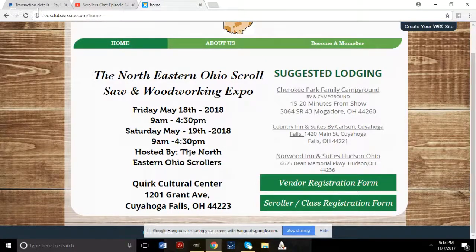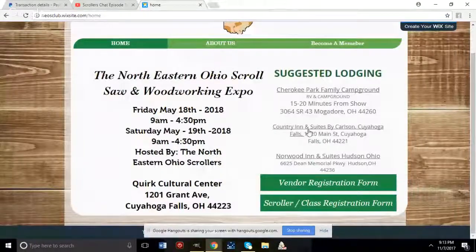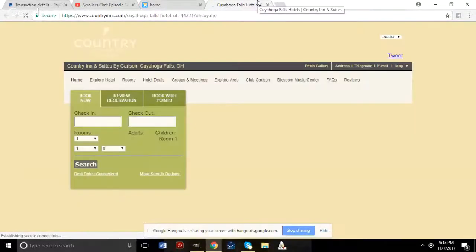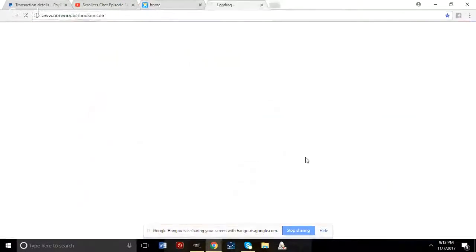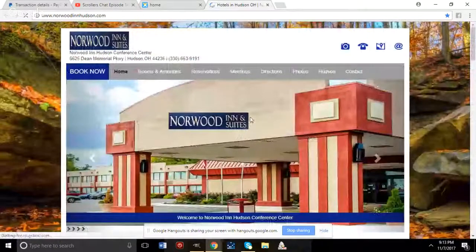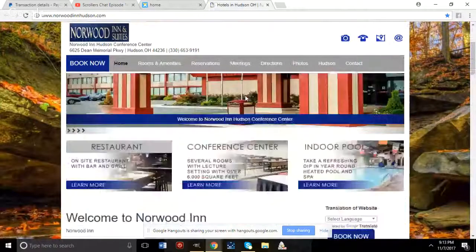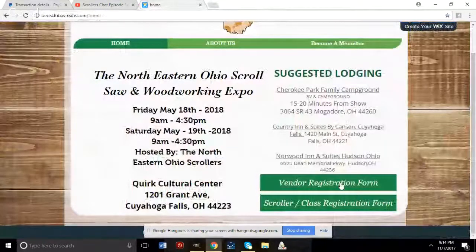Suggested lodging is listed on the site — the closest RV campground is 15–20 minutes away, and the Country Inn and Suites is 5–10 minutes from the venue. There's also a hotel that was previously considered as the show location.